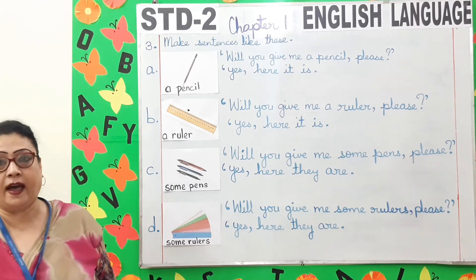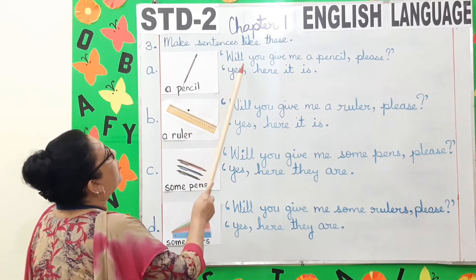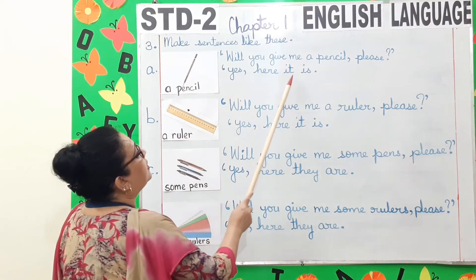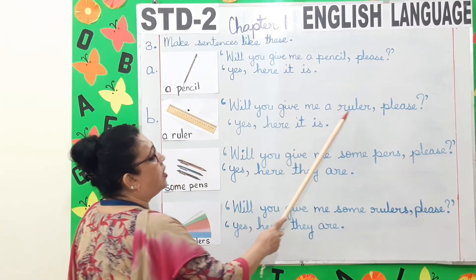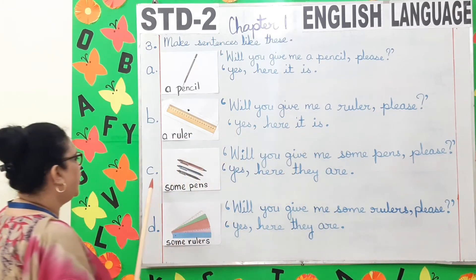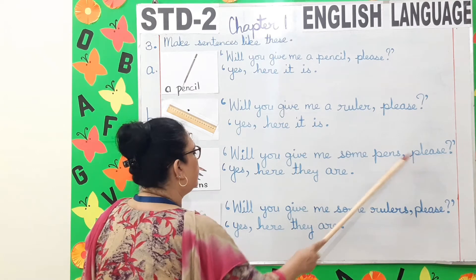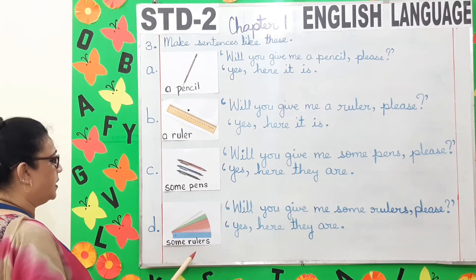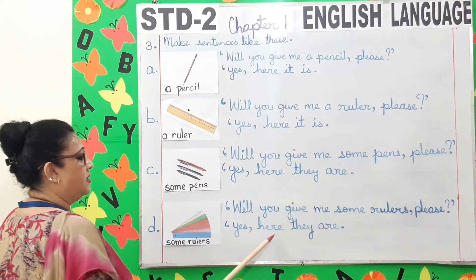So now look at the board. A. A pencil — will you give me a pencil please? Yes, here it is. B. A ruler — will you give me a ruler please? Yes, here it is. C. Some pens — will you give me some pens please? Yes, here they are. D. Some rulers — will you give me some rulers please? Yes, here they are.